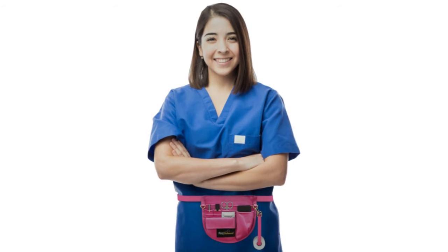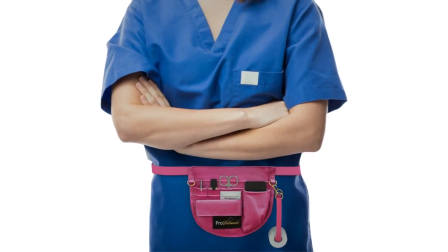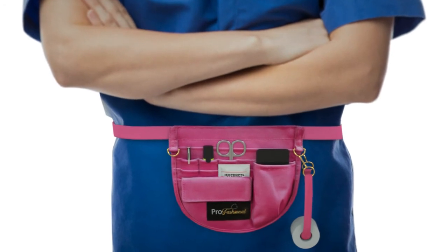The pack was designed to be lightweight, adjustable, and machine washable for convenience. Now, all nurses and medical staff can be stylish, prepared, organized, and professional with the STAT Pack.